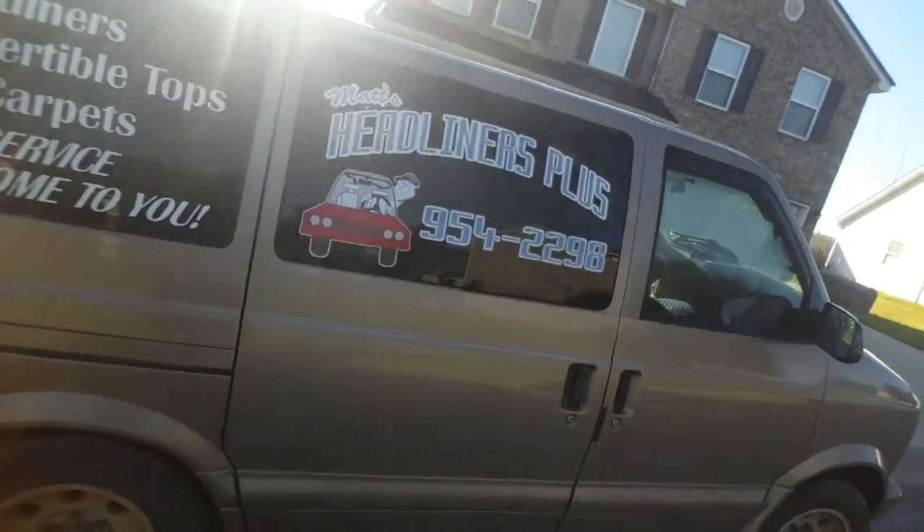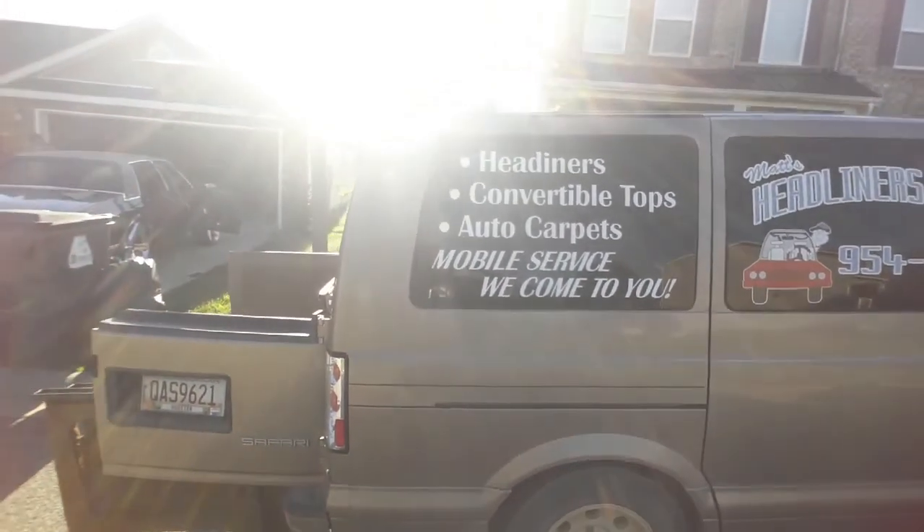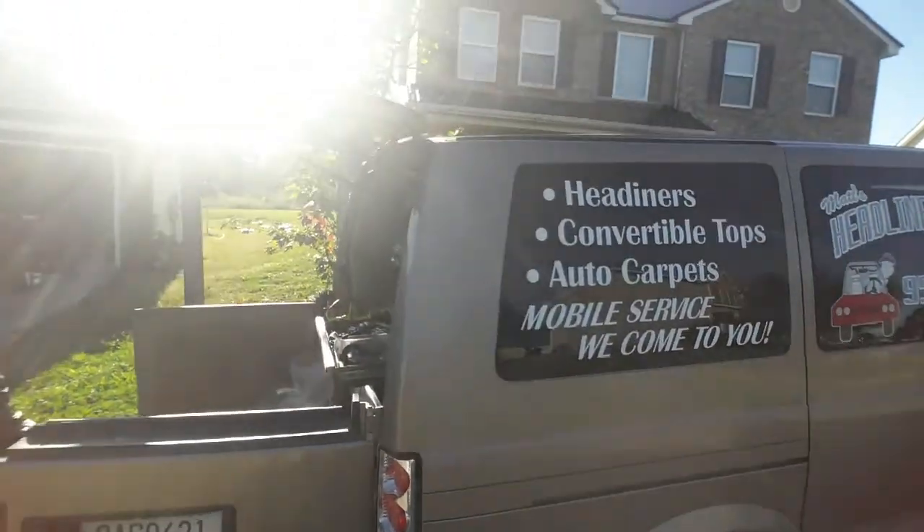Back over here to Delilah, turn her off real quick. Get them headliners done, man — call Matt's Headliners Plus. Middle Georgia, get at him. Great guy. Matt's Headliners Plus, 478-954-2298. Headliners, convertible tops, and carpet. You won't know unless you calling — I'm telling you.